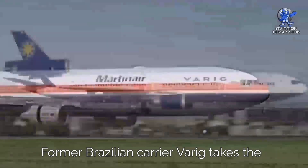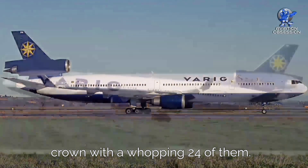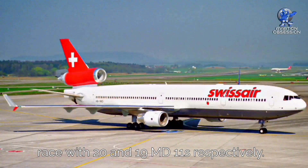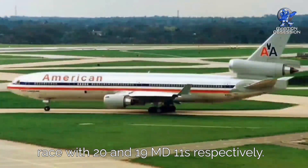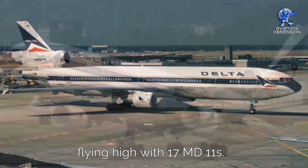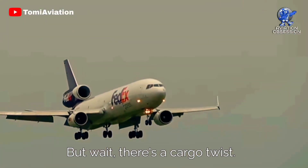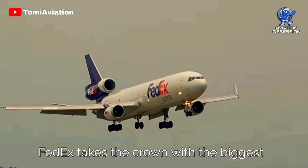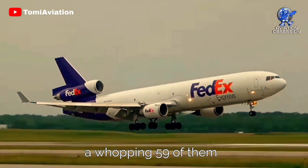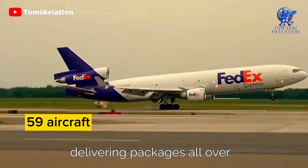Former Brazilian carrier Varig takes the crown as the top passenger MD-11 operator with 24 of them. Swissair and American Airlines are in a close race with 20 and 19 MD-11s respectively, and Delta flew high with 17 MD-11s. On the cargo side, FedEx takes the crown with the biggest current fleet of MD-11Fs — a whopping 59 of them delivering packages all over the world.